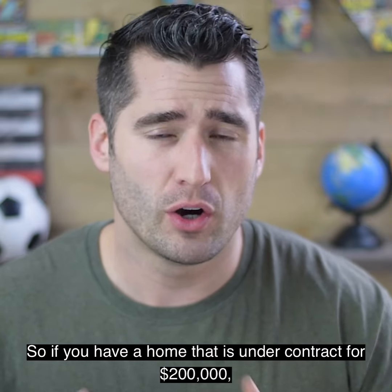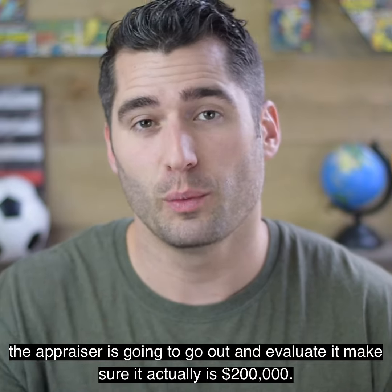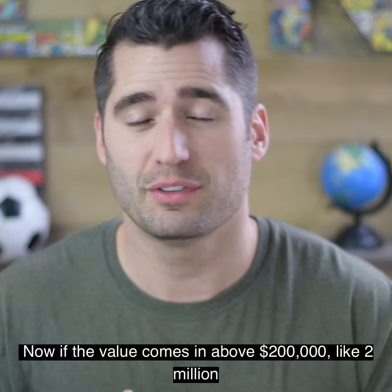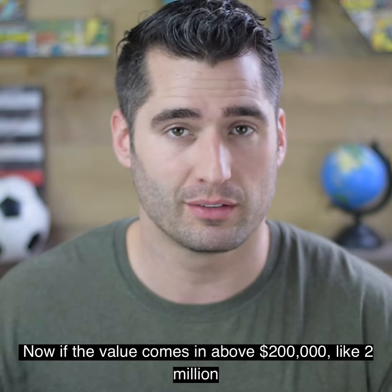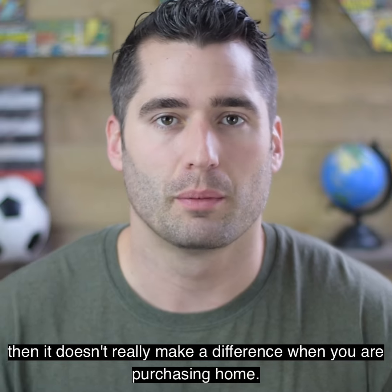So if you have a home that is under contract for $200,000, the appraiser is going to go out and evaluate it and make sure it actually is $200,000. Now, if the value comes in above $200,000, like $2 million, then it doesn't really make a difference when you are purchasing a home.